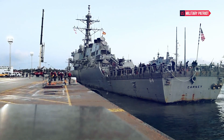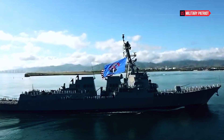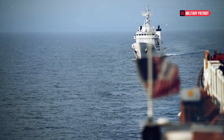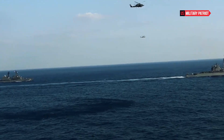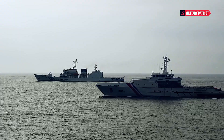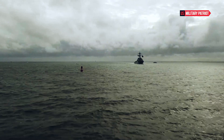The destroyer is integrated with the Aegis Combat System, a highly advanced and sophisticated system that combines radar, fire control, and missile launch capabilities to provide unparalleled situational awareness and missile defense capabilities. This system enables the USS Benfold to track and engage multiple threats simultaneously, making it a formidable asset in both offensive and defensive operations. The ship is also equipped with electronic warfare systems and countermeasures to detect and counter enemy electronic emissions, enhancing its survivability in contested environments.